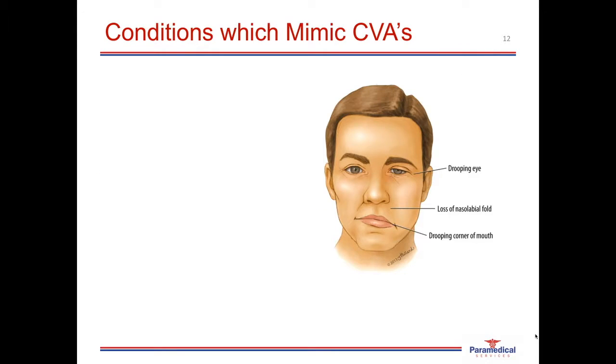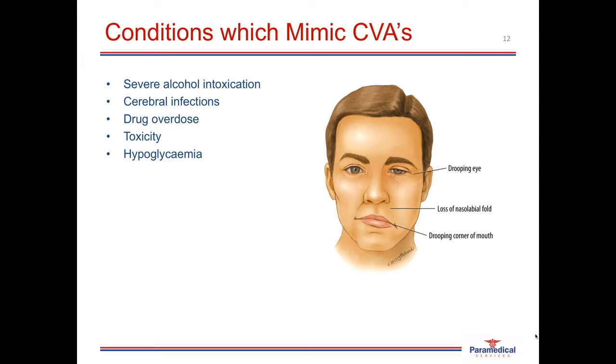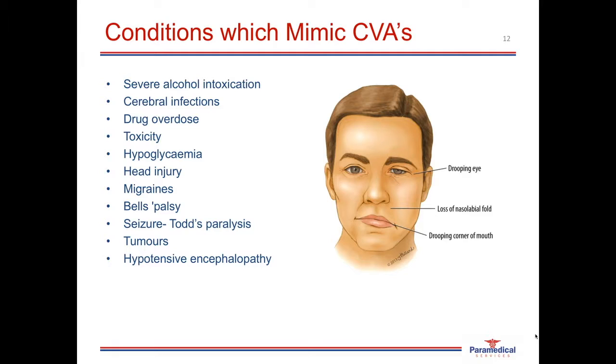These are some conditions to be aware of which may mimic the signs and symptoms of a stroke: severe alcohol intoxication, cerebral infections, drug overdose, toxicity, hypoglycemia, head injuries, migraines, Bell's palsy with facial paralysis, Todd's paralysis which can occur after seizures, brain tumors, and hypotensive encephalopathy. Doing a very thorough history as well as assessing for all signs and symptoms of a stroke will help you differentiate between conditions that mimic a stroke and a patient who is actually having a stroke.